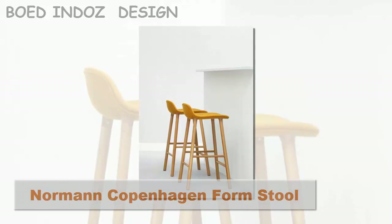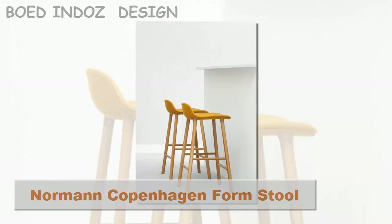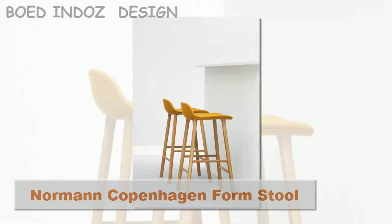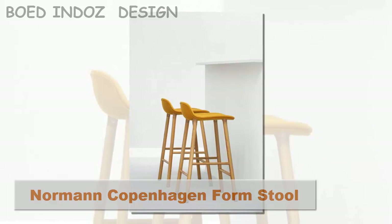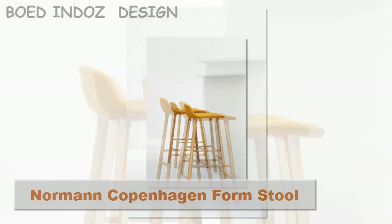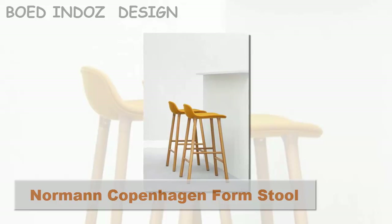Norman Copenhagen Forms Stool. Danish designer Simon Legault designed his seat with a specific goal in mind: to create a piece that embodied his long-held idea of the ideal stool, taking inspiration from furniture over multiple eras and origins. The result is a flexible design that can take on a variety of personalities, from mid-century modern to minimalist, depending on the fabric and leg material you choose.